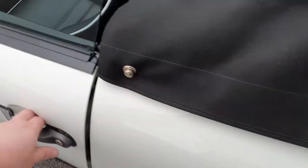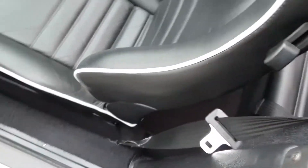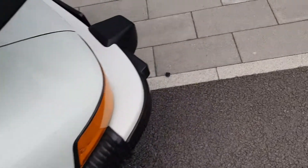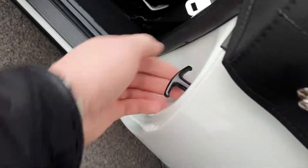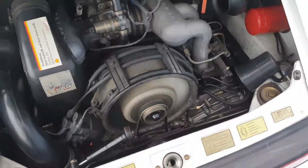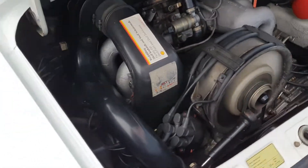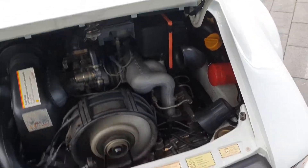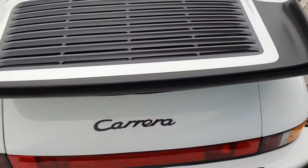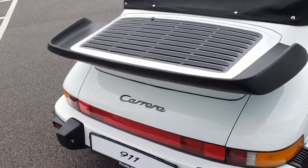Let's have a quick look inside the engine. To release the engine lid, all you do is pull this tab and give it a good pull — there we go. You've got your air-cooled flat six engine there. Everything seems to be in perfect working order, no marks or scrapes. Carrera badging there as well.